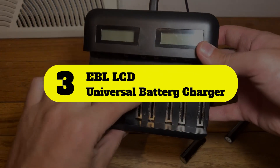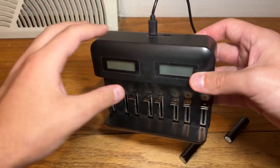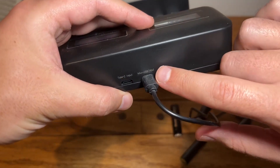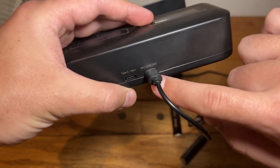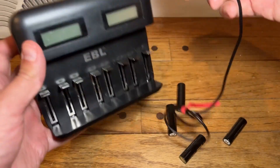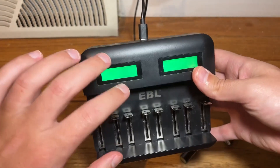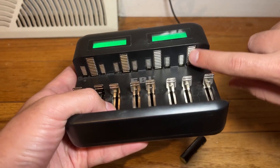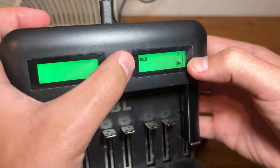Number 3: EBL LCD Universal Battery Charger. The EBL battery charger can charge 1 to 8 NiMH NiCd AA/AAA rechargeable batteries, or 1 to 4 NiMH NiCd C/D rechargeable batteries respectively. Every slot has its own cycle, so you never have to find two low-power batteries for charging. It can intelligently auto-detect battery status and comes with advanced MCU control, overheat and overcurrent protection, short-circuit protection, and defective battery detection.